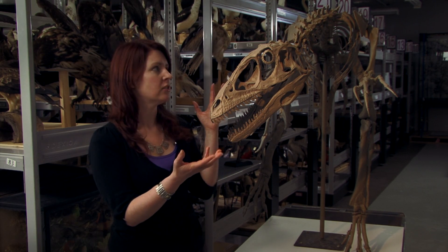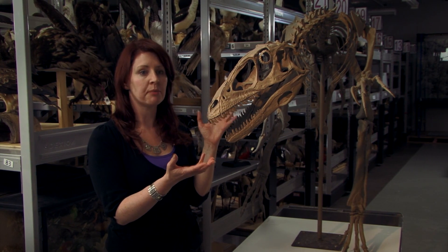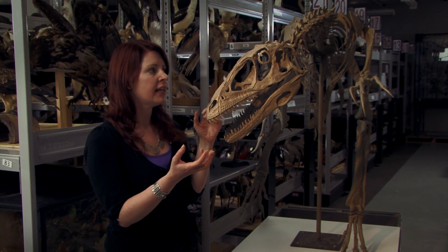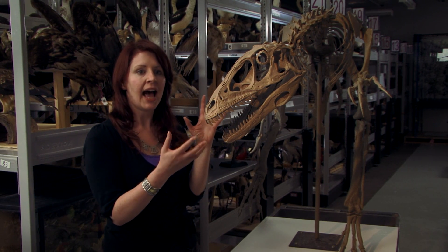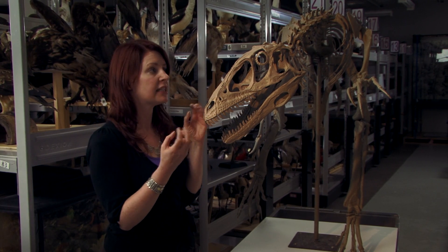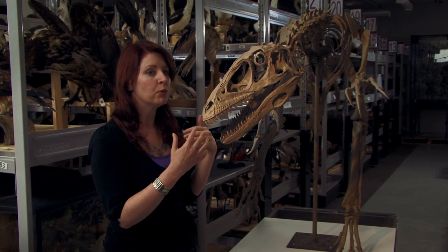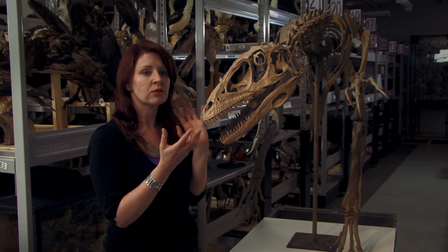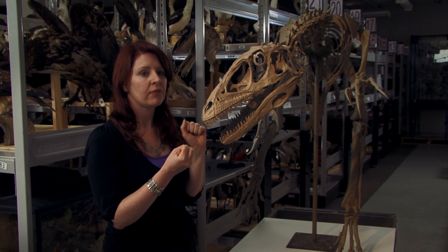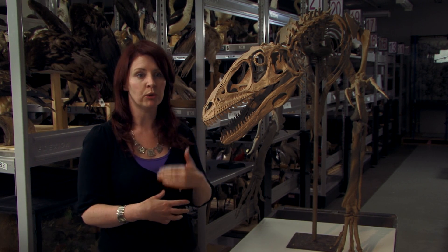What we have right here is Deinonychus, and this is an incredibly interesting dinosaur. One of the amazing things about this dinosaur is that it was quite an agile, fast, active predator. Another really interesting thing is that it possibly had feathers to help it manoeuvre around, and it was possibly even warm-blooded. It's a really interesting animal, and it also helps suggest the link between dinosaurs and birds.